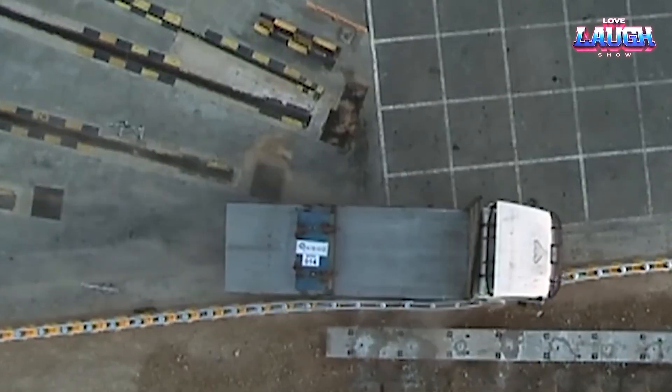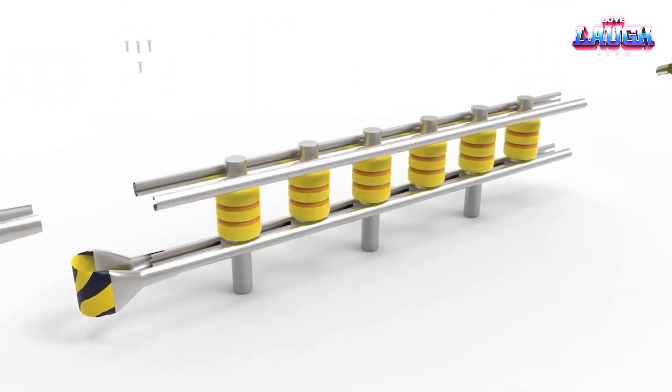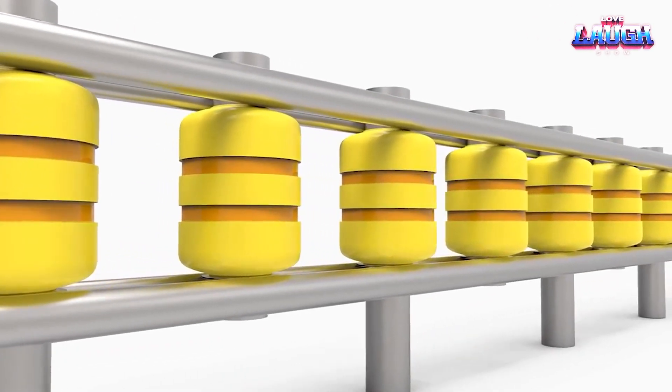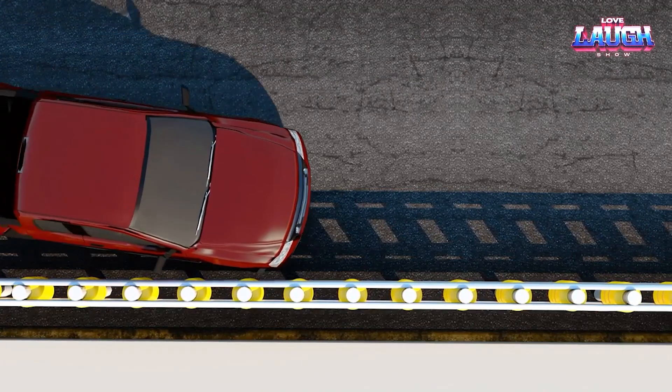Crafted from heavy-duty steel and designed for resilience, it stands its ground in all weather conditions. The VTI rolling guardrail barrier isn't just about shielding — it's about turning a high-risk situation into a controlled and safer scenario on our roads.